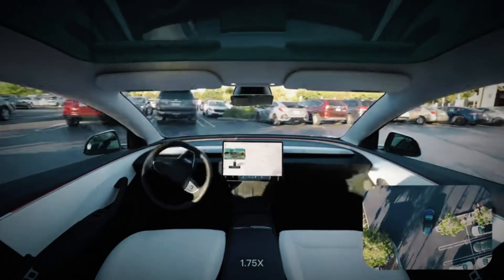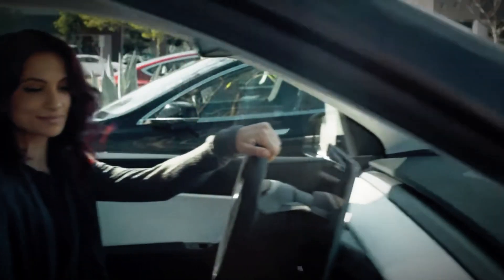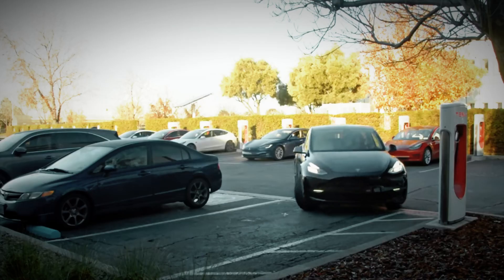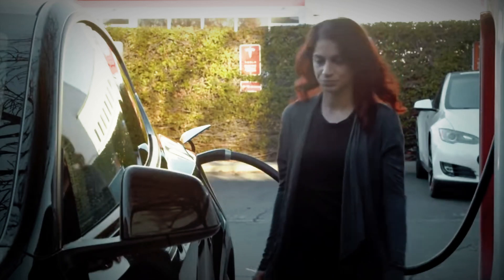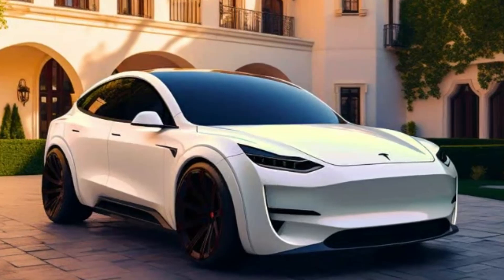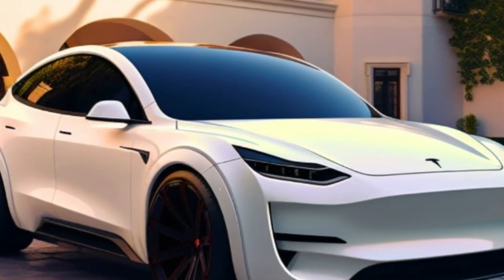When it comes to performance, the Juniper doesn't disappoint. It's expected to come equipped with a revised suspension system that enhances driving comfort, especially on bumpy roads. This resonates with many drivers who seek a smooth and pleasant experience behind the wheel. Have you had issues with cars that bounce or vibrate too much on rough roads? This upgrade might be exactly what you need.